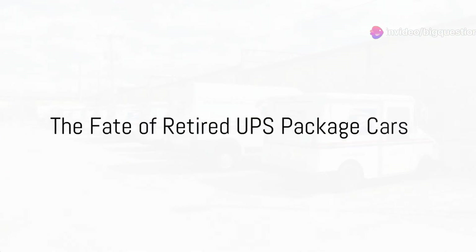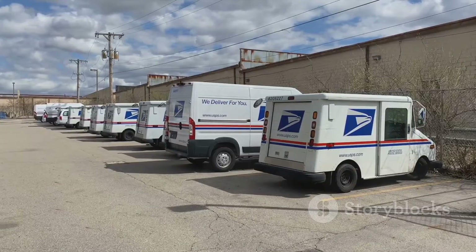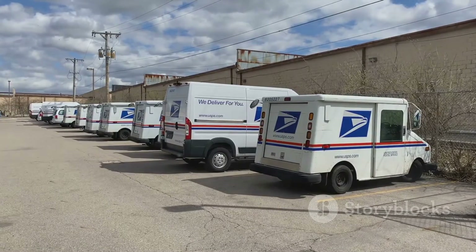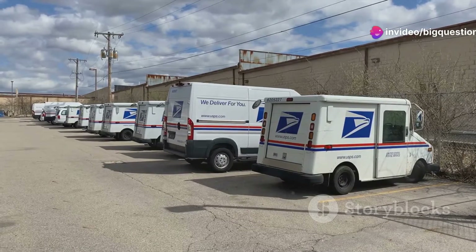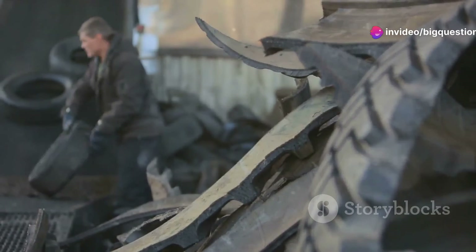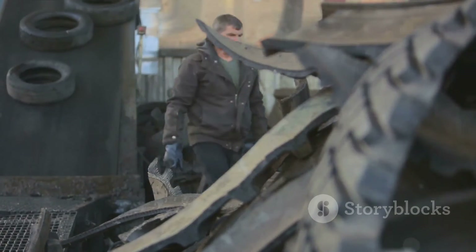If you've got your heart set on owning a retired UPS package car with its Flettner ventilator intact, you might be in for disappointment. UPS doesn't allow for the resale of their fleet vehicles — old models are either put to lighter work in internal service or scrapped.